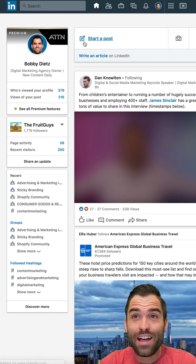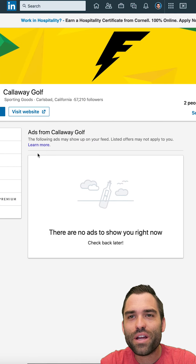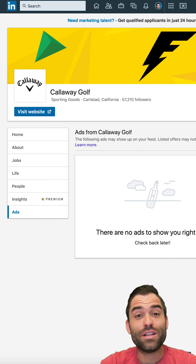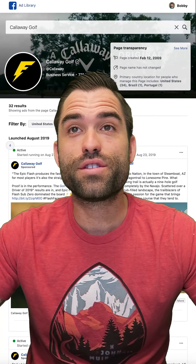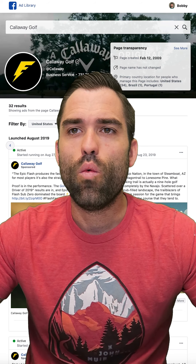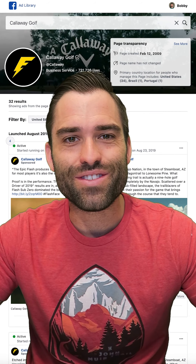Could you do LinkedIn ads? Yes, but are you? No ads. I'd be interested to see what you can do in LinkedIn — you could target country clubs and you might really think about doing that. Really a great ad setup, very impressed. Nice product pages — not often you see setups this good. So well done. My name is Bobby Dietz, thanks for watching this ad review and we'll see you in the next one.